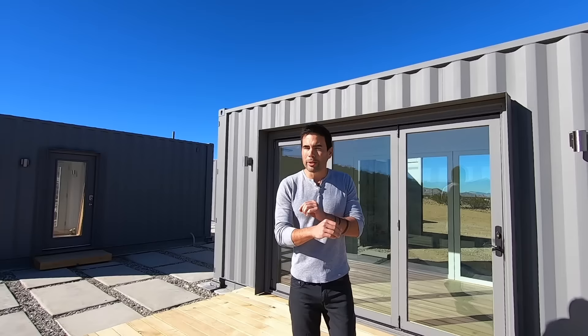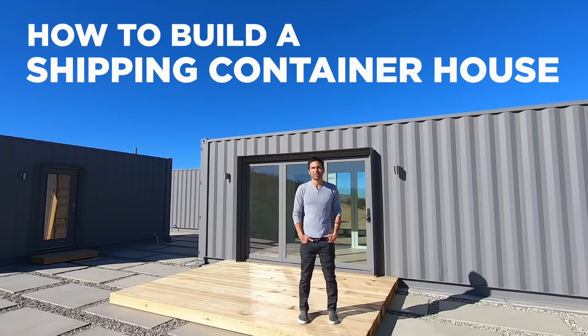Hi, I'm Ben and this is the house I built out of shipping containers. I've been interested in shipping container architecture for quite some time, but I had a really hard time finding good information about how to get building permits or how much it would cost. Well, we did the research, we documented everything that we did, and now we're so excited to share with you what we learned. So check it out.